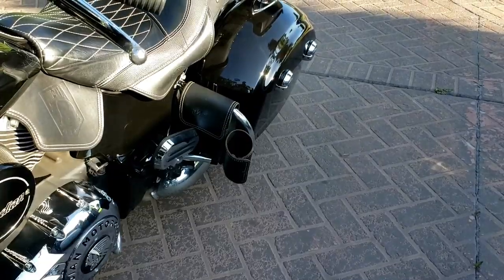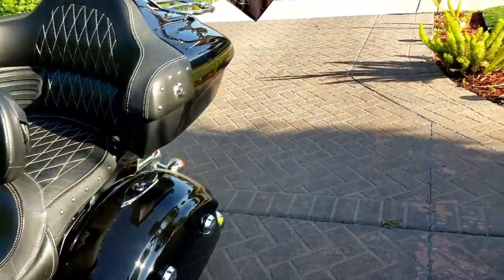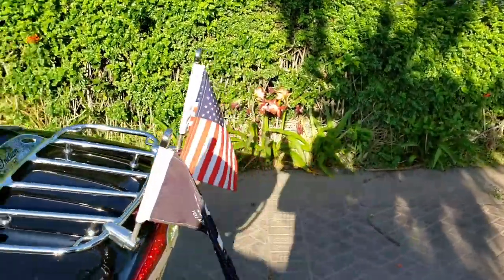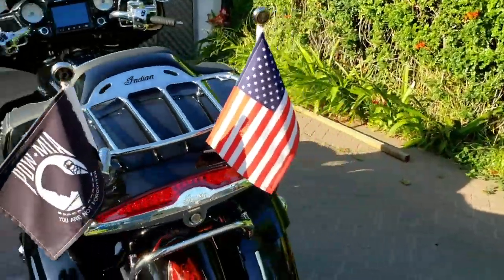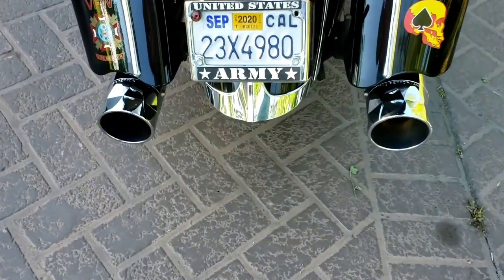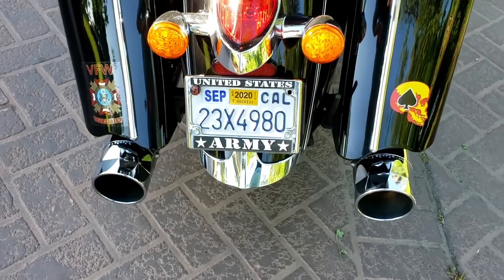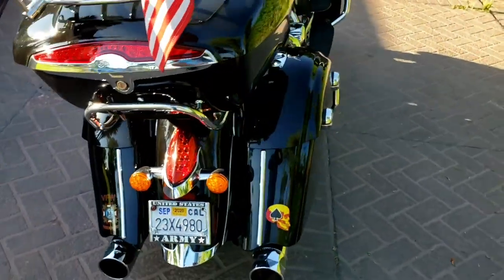I got my snack bag and water jug holder. And of course, you got to have your American flag and POW MIA flag. You have your TAB Performance Zombie Baffle Exhaust. So tell me what you think.